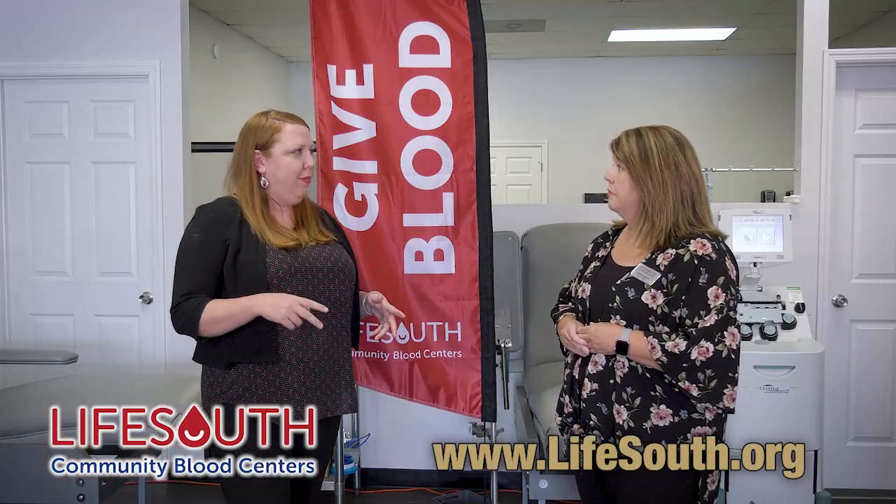So what is the process and how is it different with the different types of blood donation? For whole blood, it is about a 30-minute process that includes your physical as well as the donation itself, which takes about 10 minutes. You just get one needle, you give whole blood, and that whole blood is then broken down into different parts, so you can actually save three lives when you donate whole blood.